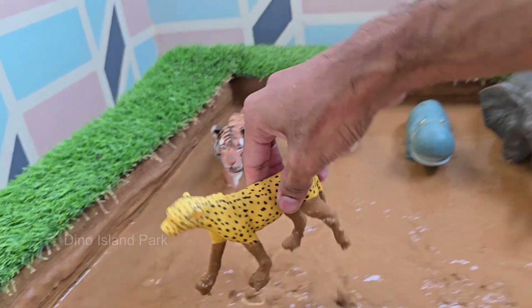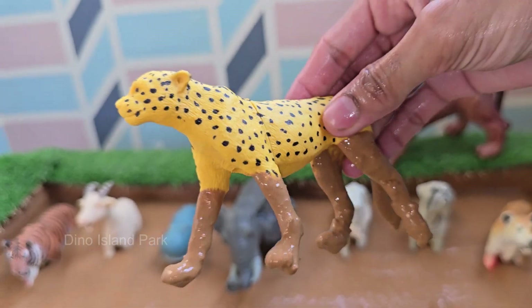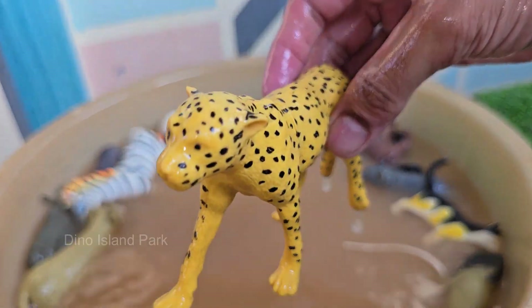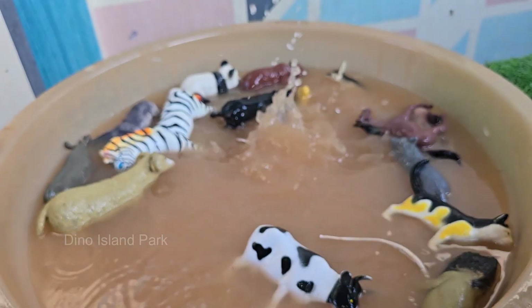Cheetahs mainly hunt gazelles, impalas, hares, and other small animals. They rely on speed and strategy, stalking prey before sprinting to catch it. Cheetahs live in Africa, mostly in open plains and savannas, and small populations exist in Iran.